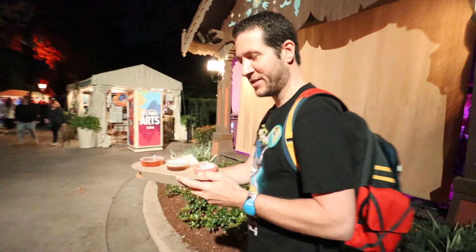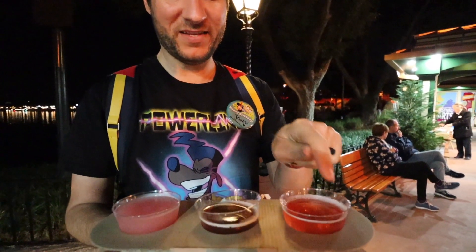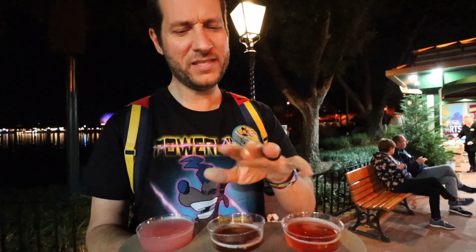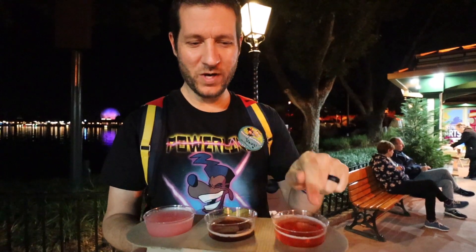So I just got the Rosé flight over here in Germany. The Rosé flight's pretty good. This is my favorite — this is like the ale, Rosé ale. It's pretty good. And the frozen one's really good too. So these two are my favorites and this one would be third — one, two, three.